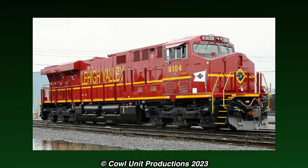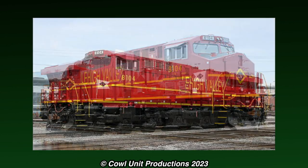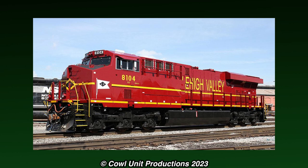The livery was completely different to how many people see it, as it had an inaccurate nose logo, an accurate flag on the side, a lack of a red frame, and a lack of nose stripes.